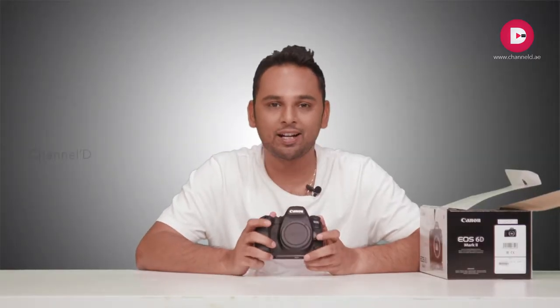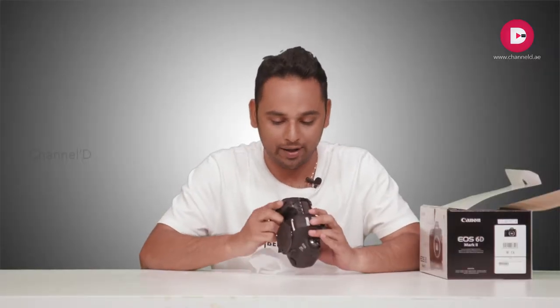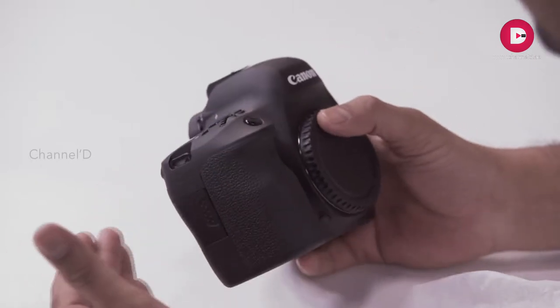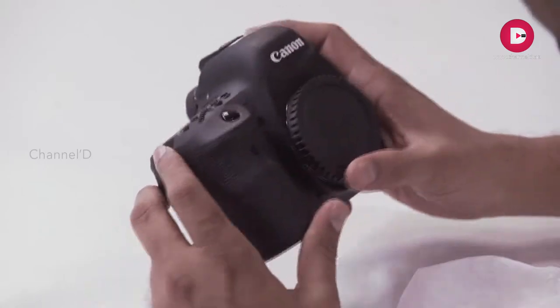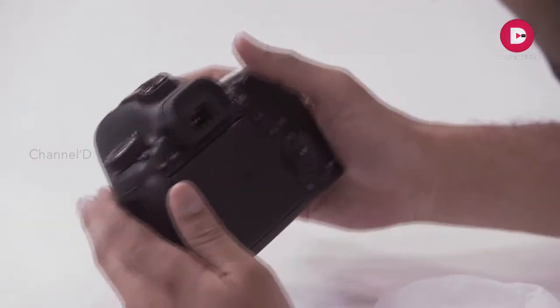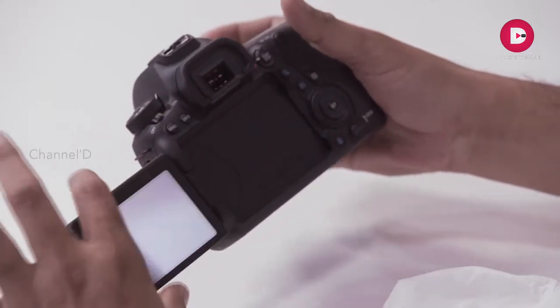First we will have a detailed look at the body of the Canon 6D Mark II. It is completely weather proof — even if you take it in the rain or you are near a pool, this is not going to have any problem. The best part about it is the weight — it is very light, and you could feel it once you hold it in your hand.